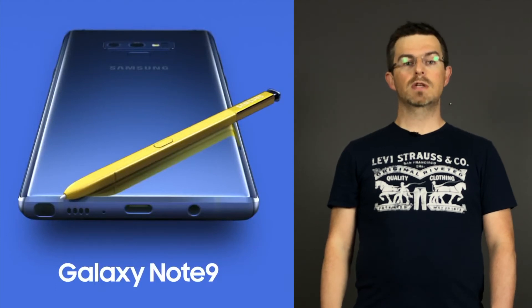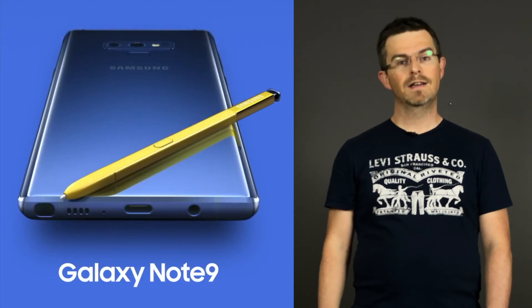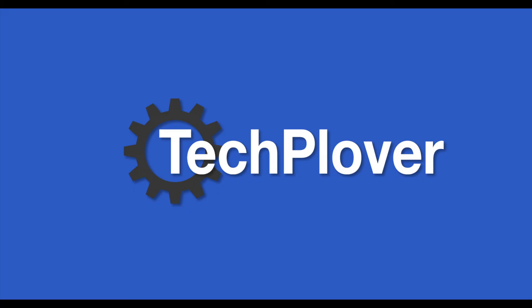It will be interesting to see how consumers take on the Galaxy Note 9, the Galaxy Watch, and the Galaxy Home. So these were the news and rumors for this week — stay tuned for my next episode of TechPlower Weekly. Don't forget to like, comment, subscribe and share. See you in my next video!